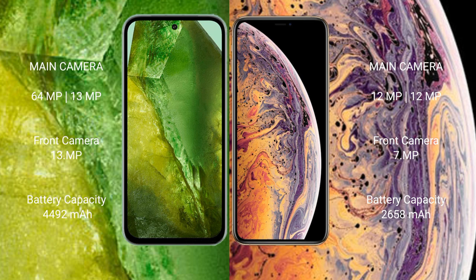Google Pixel 8a has a 4492mAh battery with 31W fast charging support. iPhone XS has a 2658mAh battery with 20W fast charging support.